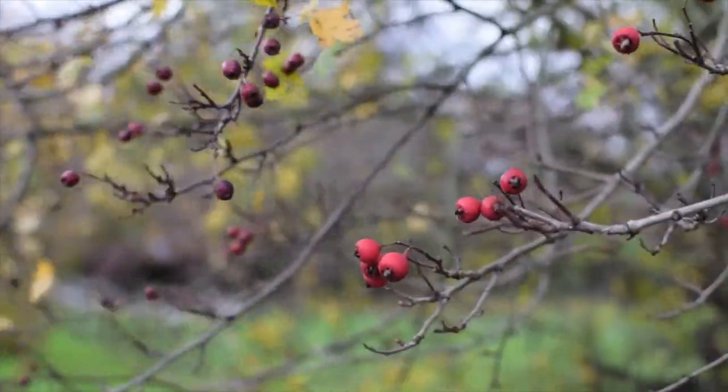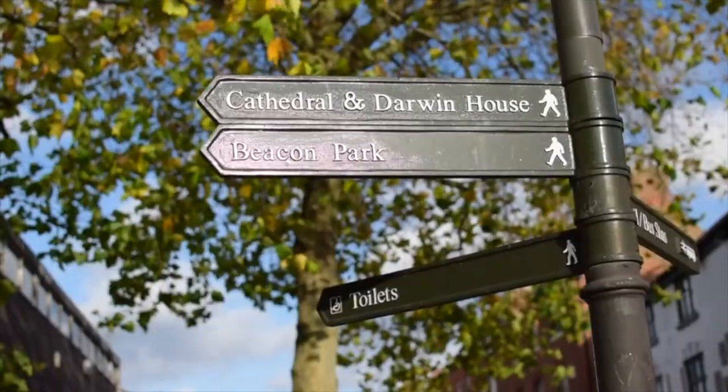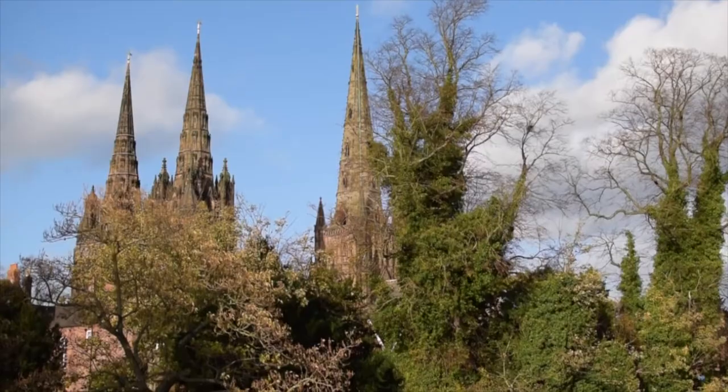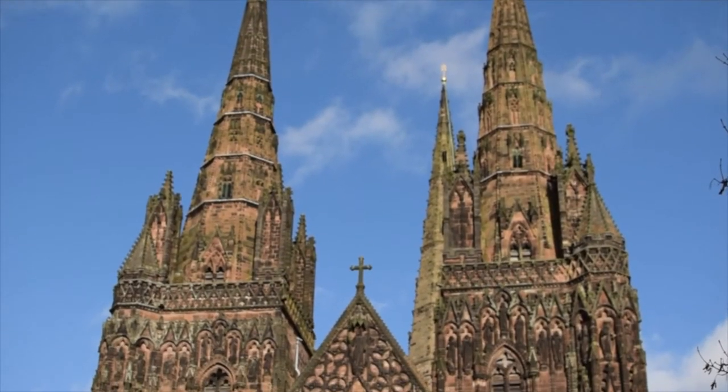If the hustle and bustle of a city is more to your taste, you are a short distance away from the market town of Rugeley and the historical city of Lichfield, which offers excellent farmers markets, bars, restaurants, and of course the stunning architecture of Lichfield Cathedral to enjoy.